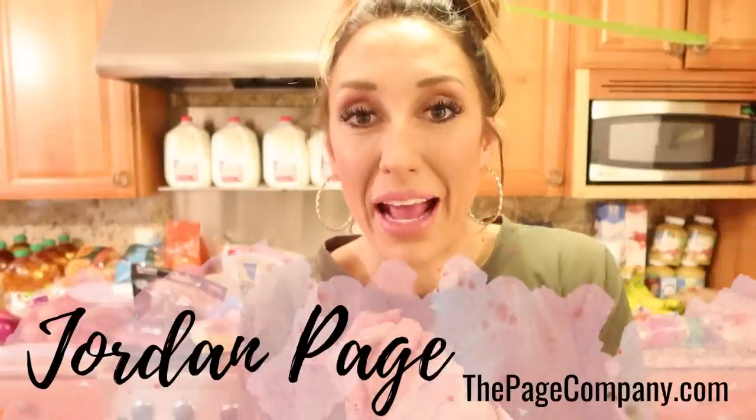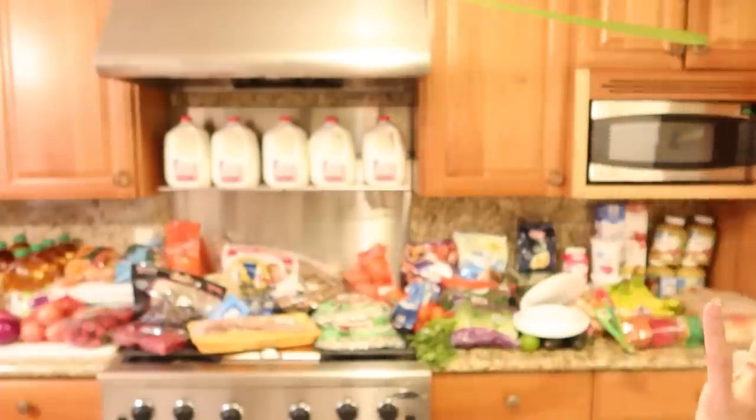Hey Freebs Nation, it's Jordan Page. I just got back from my grocery pickup and I have got all this food for my family of 10. Do you want to see what I got, how much I spent and how I plan to use it? Let's do it.